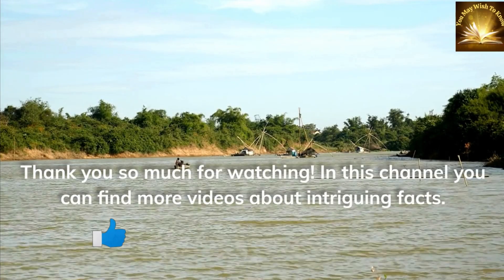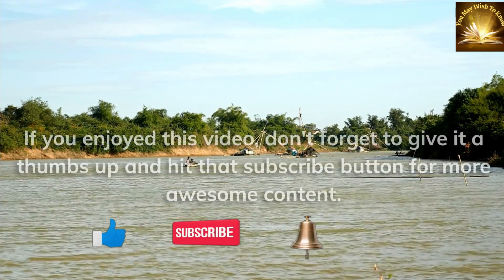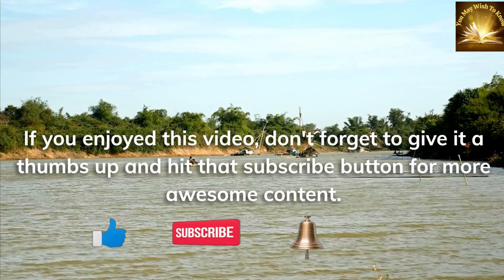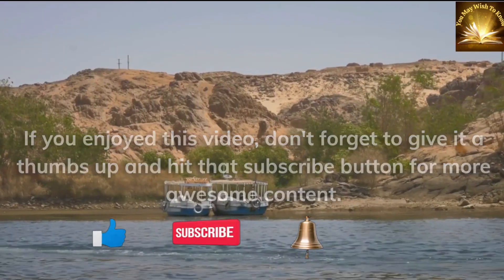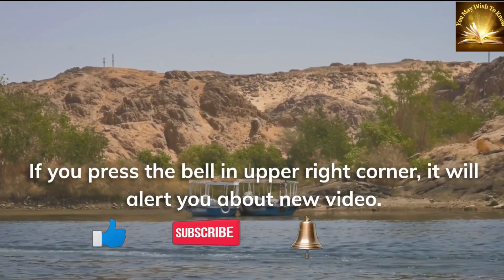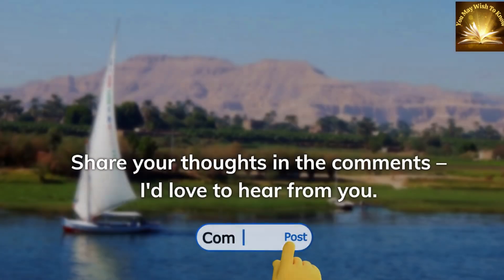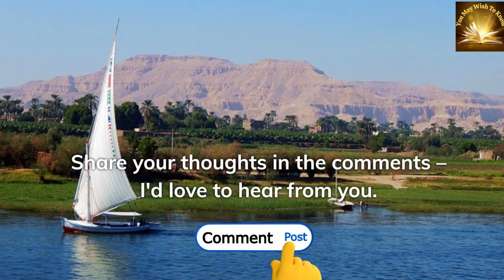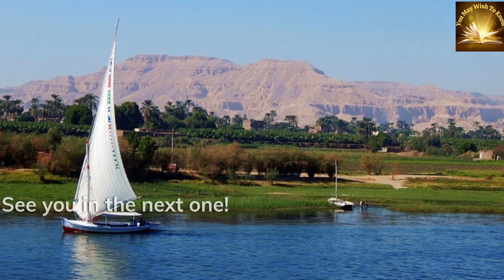Thank you so much for watching. On this channel you can find more videos about intriguing facts. If you enjoyed this video, don't forget to give it a thumbs up and hit that subscribe button for more awesome content. If you press the bell in the upper right corner, it will alert you about new videos. Share your thoughts in the comments — I'd love to hear from you. Meanwhile, you can press any of those videos and start watching them straight away. See you in the next one.